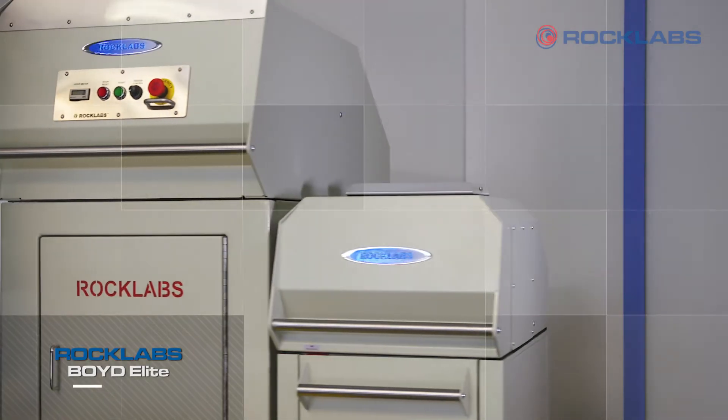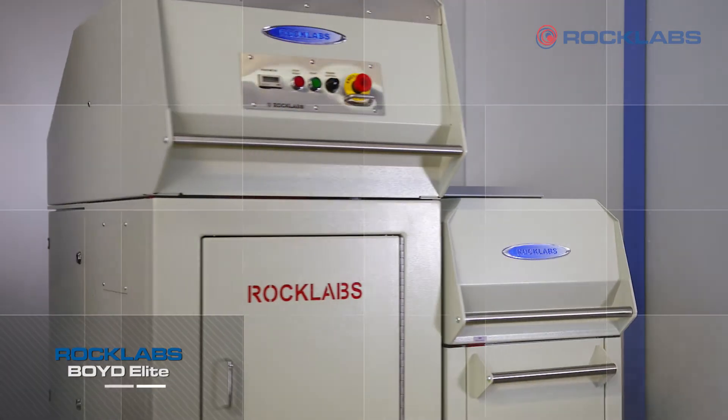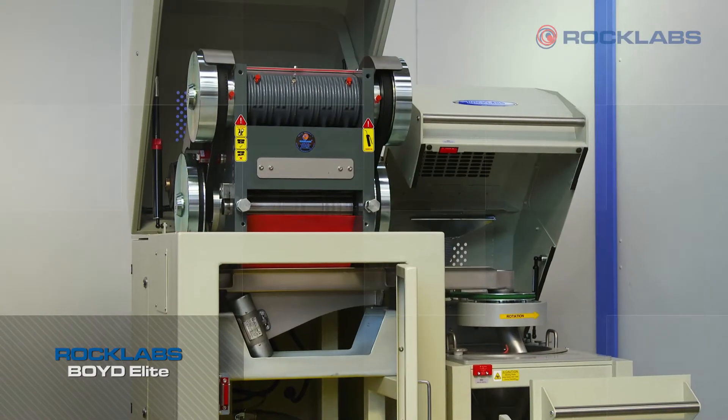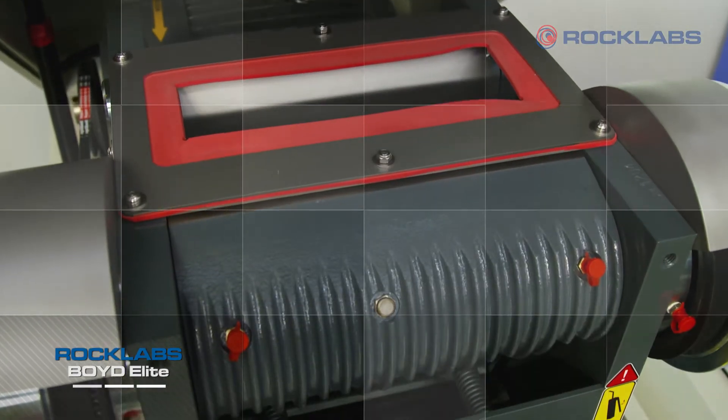The Rocklabs Boyd Elite continues to use the world's first double-acting jaw crusher to process five kilograms of 70 millimeter sample down to two millimeters in less than one minute.